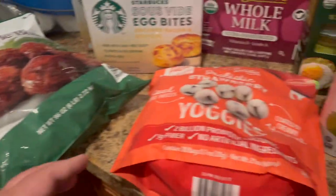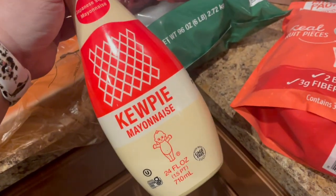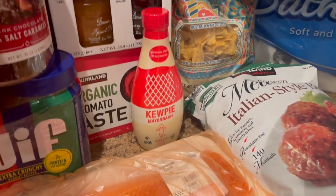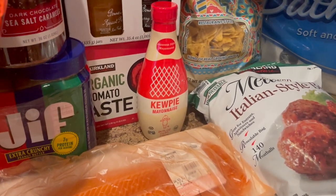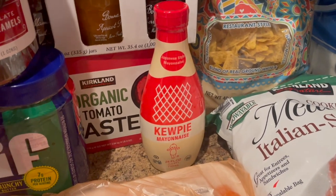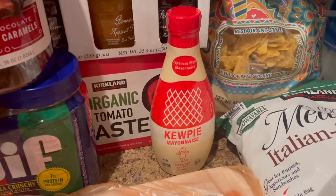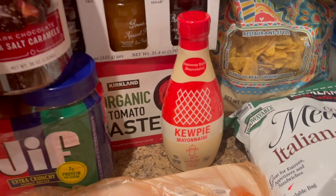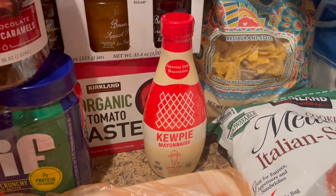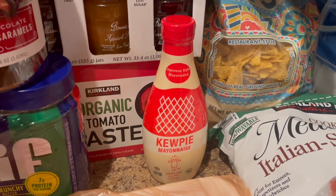I'm super excited because I have never in my life before seen Costco have QP mayonnaise. QP mayonnaise, in case you're not familiar with it, is a little bit of a sweet-tasting mayonnaise. And if you put that on something like this, or on chicken and then do like a panko crust, it's delicious. So good. That was at Costco, and it wasn't in an obnoxious size, so I was pumped.